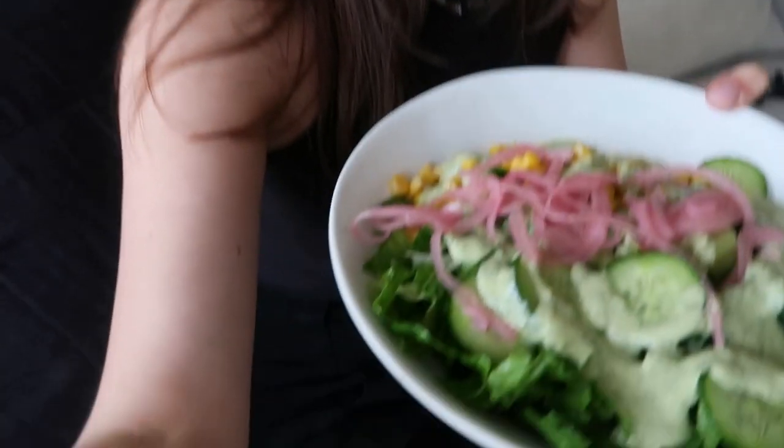Back from getting my hair cut and I just made super easy, simple lunch — a bed of leftover rice and beans, topped with some romaine, cucumber, corn, pickled red onions, and that sauce that I made. I have a couple more work things I need to do, and then we'll get to talk.